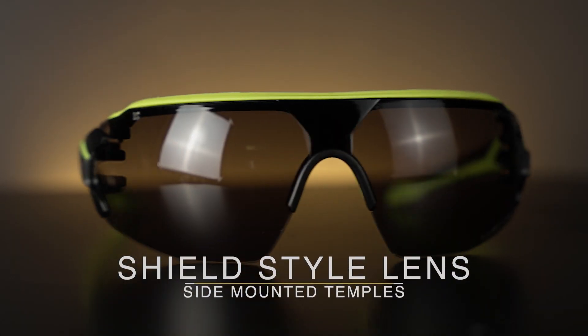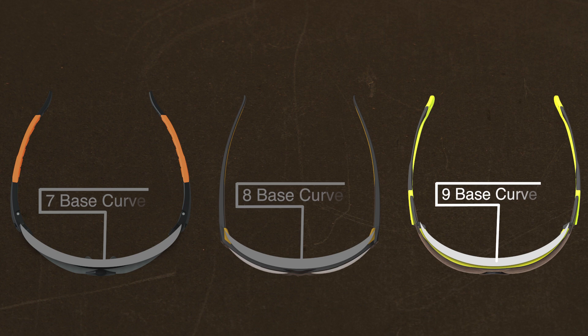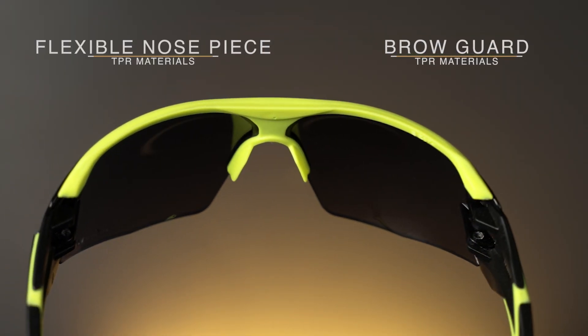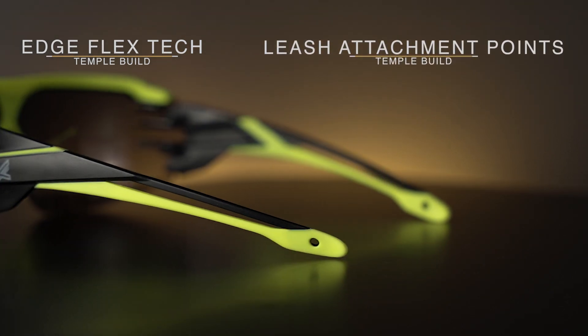The Taven is a shield style glass with temples mounted on each side. The frames are built from an impact rated polycarbonate and give the glass a nine base curve. The flexible TPR nose pad and brow guard work to provide comfort for all day use, and the temples are built with our EdgeFlex technology with attachment points for the included back strap leash.